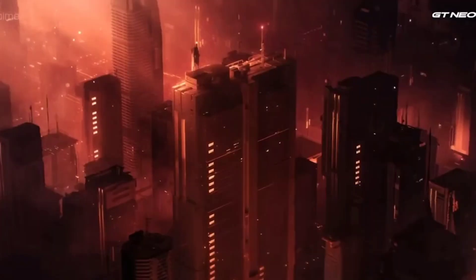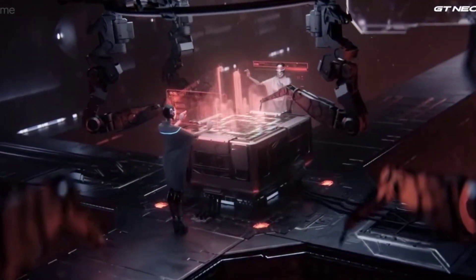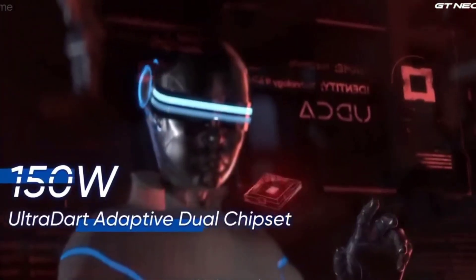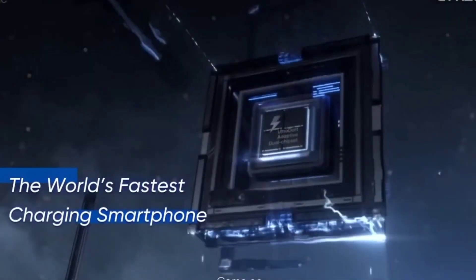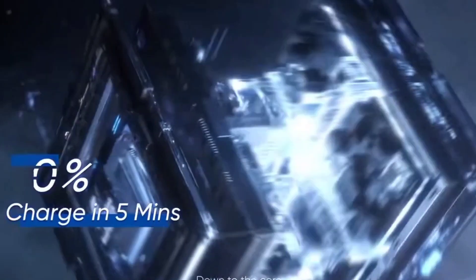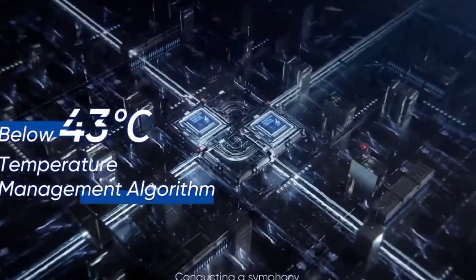Previously, the Realme GT Neo 3 released with similar fast charging capabilities at 150 watts, with two variants — 150W and 80W. We can expect something similar in the GT Neo 5, with one variant at 240 watts and maybe another at 120 watts fast charging.